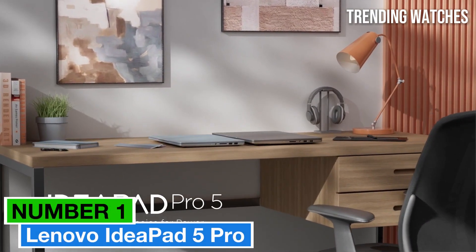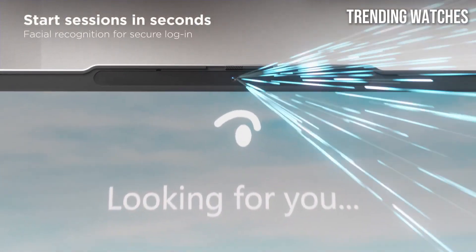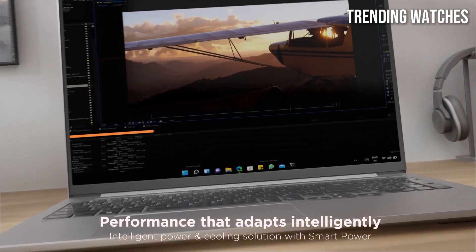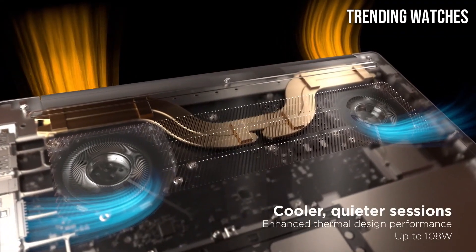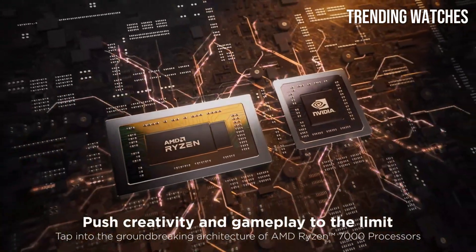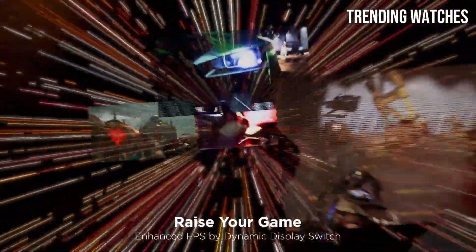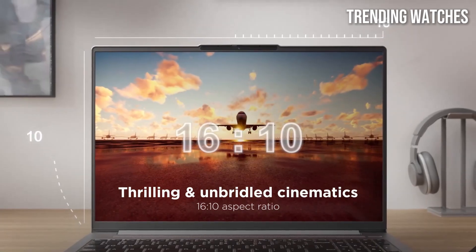Number 1: Lenovo IdeaPad 5 Pro is a standout laptop that effectively combines performance, versatility, and style, making it a prime choice for both professionals and casual users alike. After extensive testing, it's clear that this device excels in several key areas, positioning itself as a strong contender in the 16-inch laptop market. The performance of the IdeaPad 5 Pro is impressive, equipped with the latest AMD Ryzen processors, and it handles multitasking with ease.